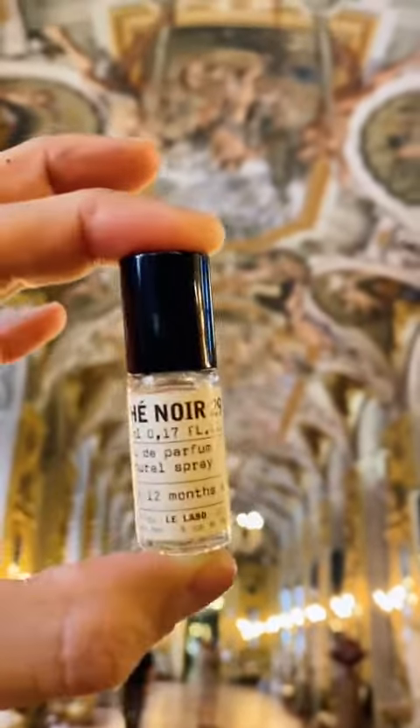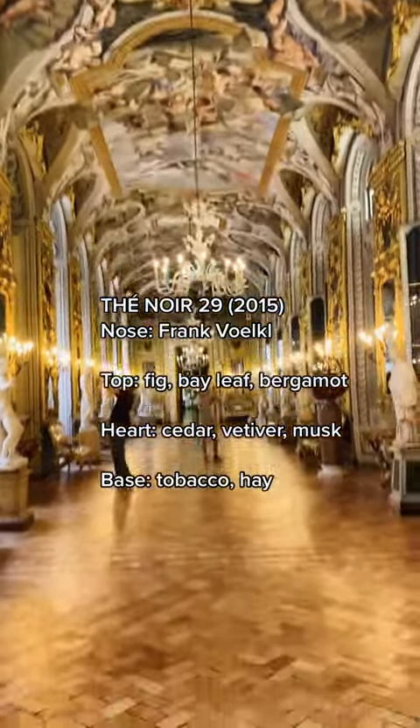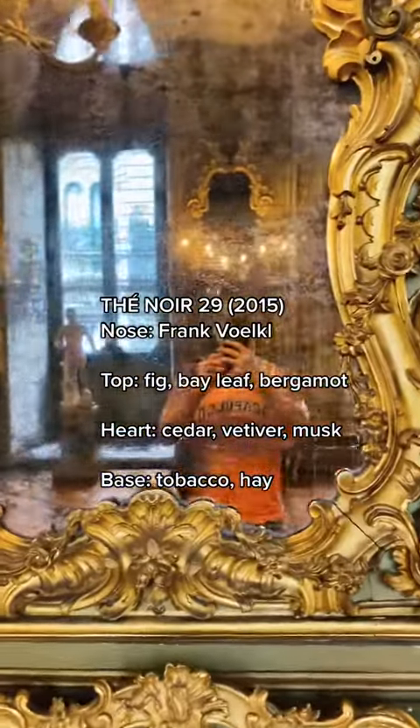Moving along to Thé Noir 29, which is often referred to as the alternative to Santale 33, although they are very different. Both fragrances were designed by the same perfumer, so the link might be there.